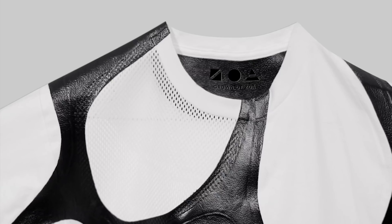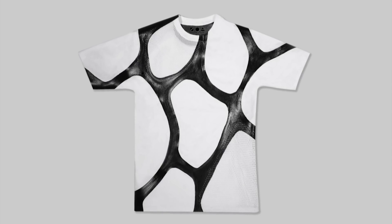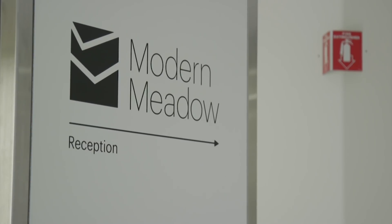Last year, the company launched the clothing brand ZOA. Its first product, a white t-shirt pieced together using its leather-like biofabricated material, was recently displayed in the Museum of Modern Art as part of a fashion exhibit. Investors have poured more than $50 million in venture capital into Modern Meadow, but the company has yet to produce any clothing that's commercially available. Any new technology is both expensive in the first instance and limited in its volume, but as companies scale the technology, it will come down in price and become more available.